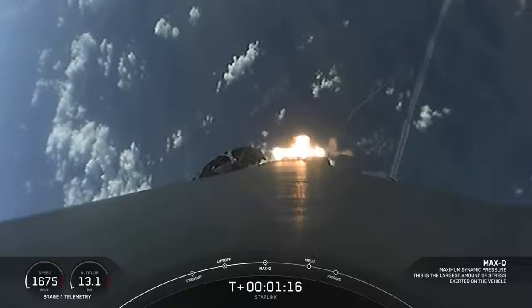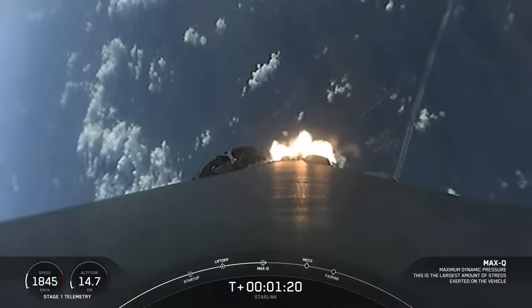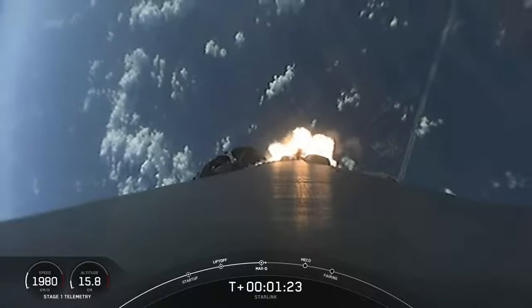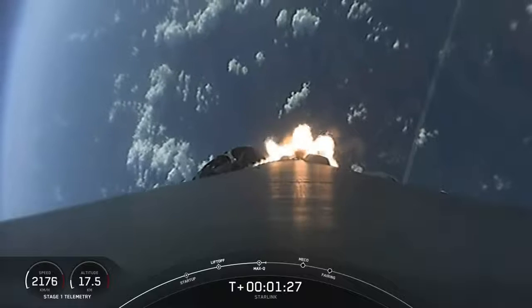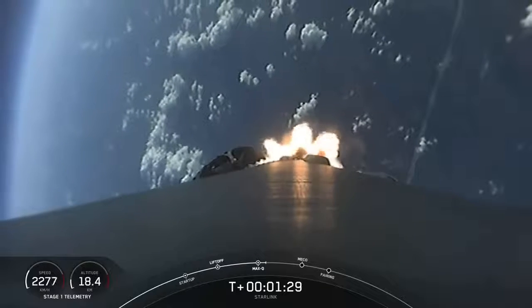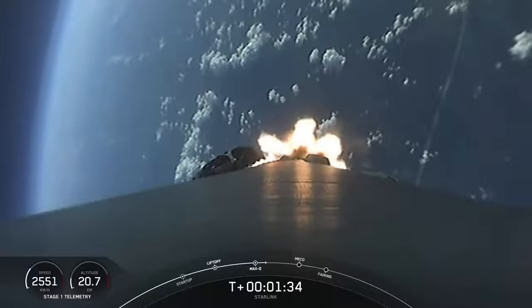Alright, there we heard the call out that we reached max Q. In about a minute, we're going to have three events happening back-to-back. First will be the main engine cutoff, or as you'll hear it called out, MECO. This is where all nine M1D engines shut off and slow the vehicle down in preparation for the second event.